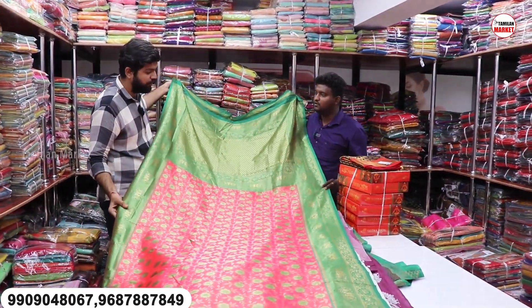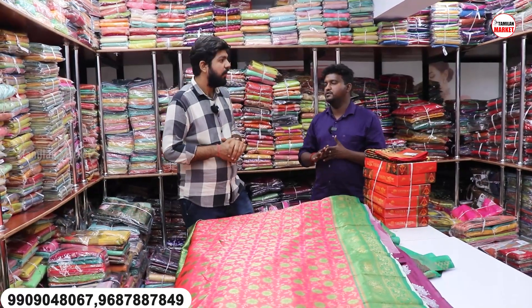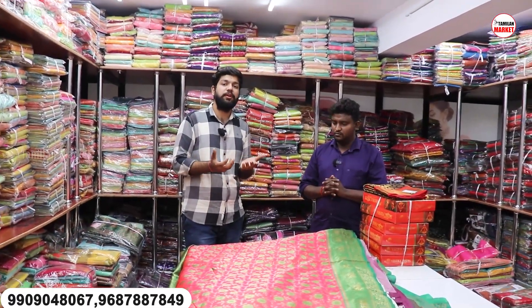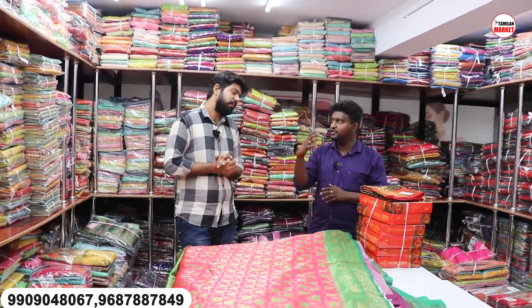Yes, they have colors. They have a wedding occasion collection. Now they have cash on delivery. They do cash on delivery. The minimum budget is ₹20,000 to ₹30,000. That's all — ₹60,000, ₹40,000, ₹70,000 ranges. They have a sales executive. If you have an amount of money, you can get the delivery.